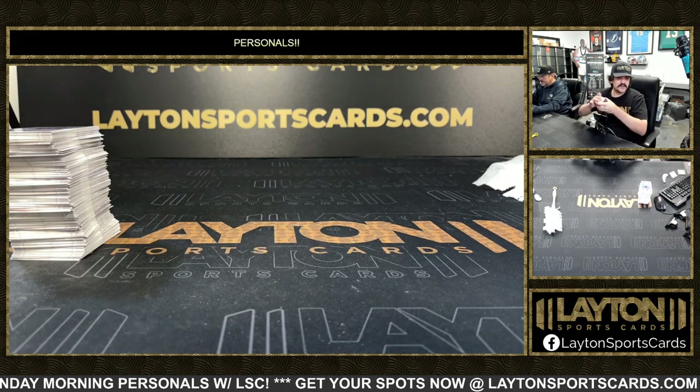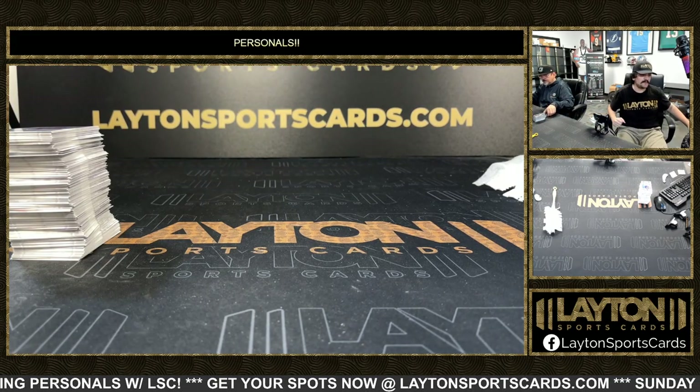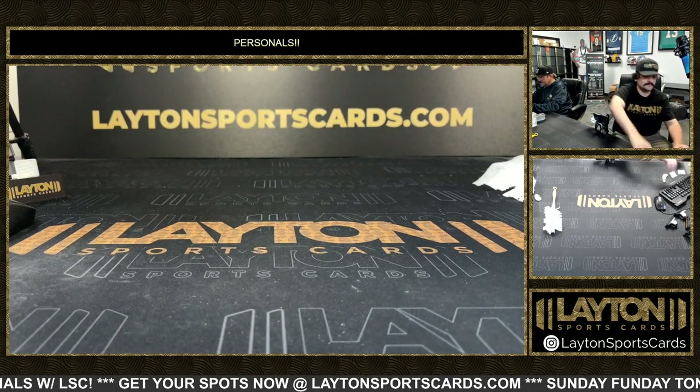Alrighty, that'll do it for you Christopher on the one box of Bowman Draft Jumbo. Appreciate you my man, we'll get that right out to you. We'll be right back.